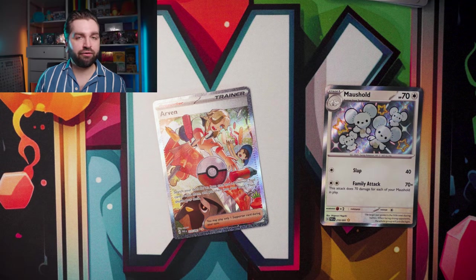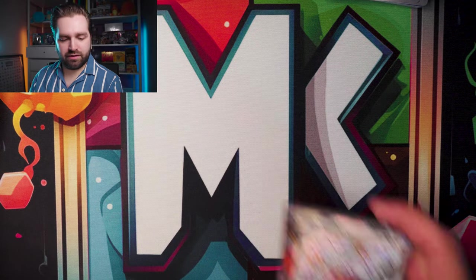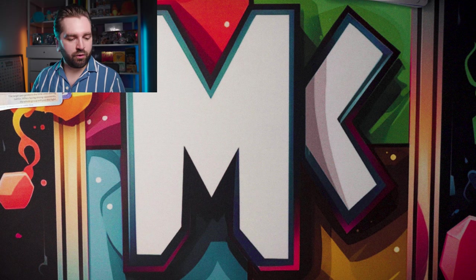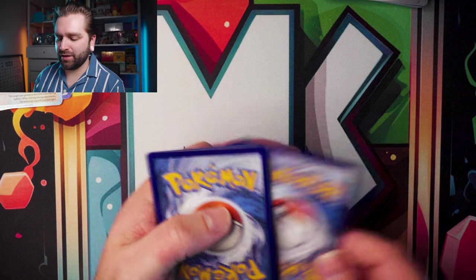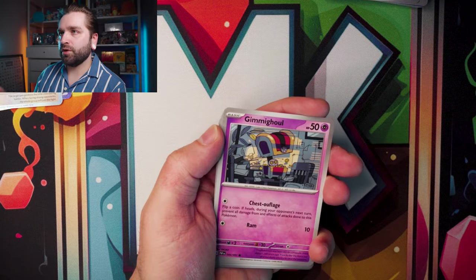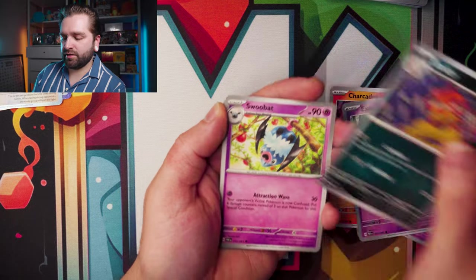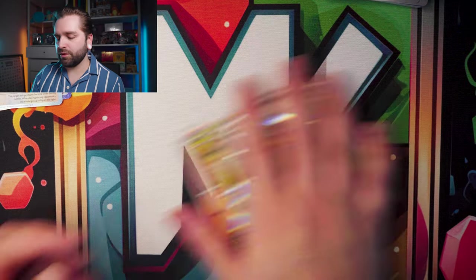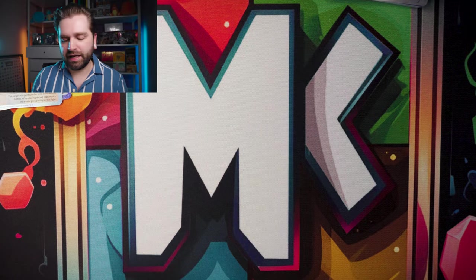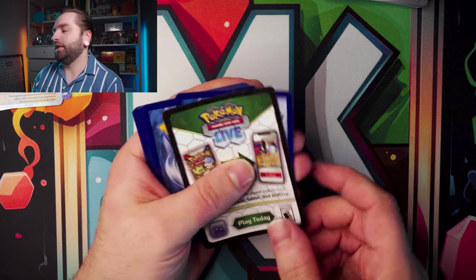I cannot believe it — going through quite a good spell of nothing in Paldean Fates to suddenly getting everything. Can we get the Mew or Gardevoir? Second pack — Leaf energy, Scrafty, Swoobat, Artisan, Pikachu, Paldean Student. Nothing in that one. That's fine — we just had a good pack, we can't have every single pack be a hit.